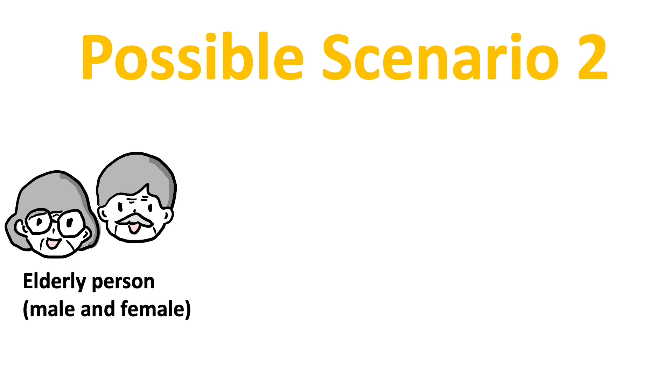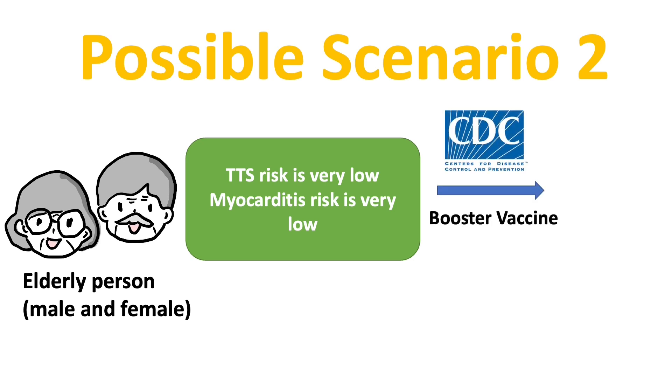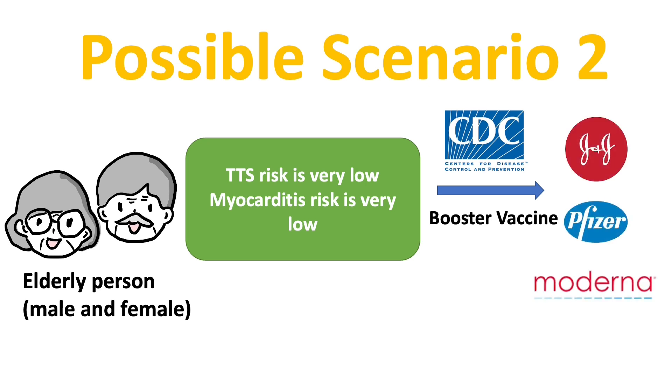Possible scenario 2: in elderly persons, including both female and male. The risk for both myocarditis and TTS are very, very low for this group of people. So the CDC recommends people over 65 should get the booster. Certainly, we cannot ignore the fact that there are associated injection reactions and common vaccine side effects such as muscle pain, fatigue, and fever. And because the rare side effect risk is very, very low, the choice between the boosters will depend on the availability of each brand of the vaccine.